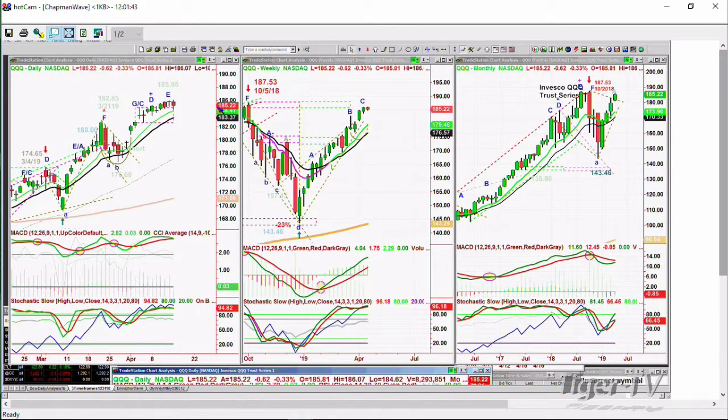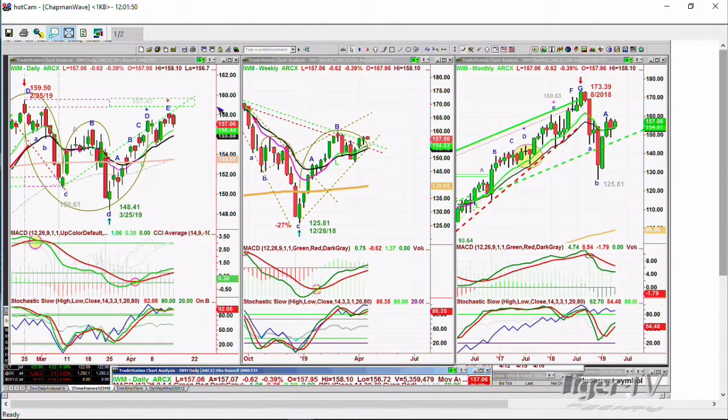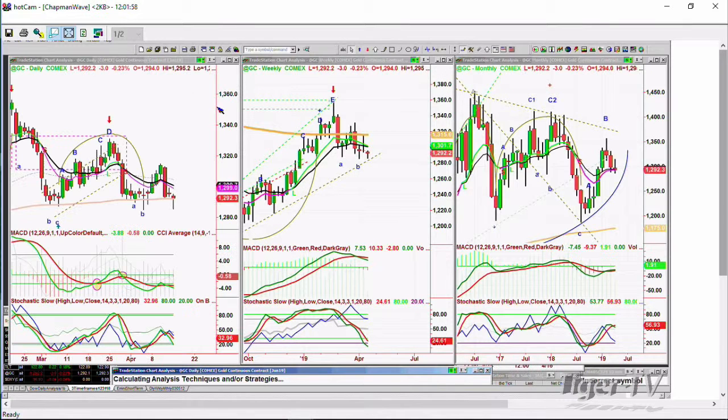And you're looking at the IWM, which has been struggling lately, and then it had a really nice session Friday — giving back some today, down 62 cents at 157.06. But what's really interesting to me is gold took a bit of a dive earlier on. It's come back a little bit — it's down 3 at 1,292.